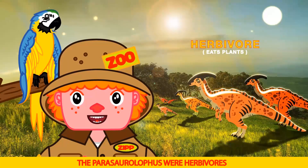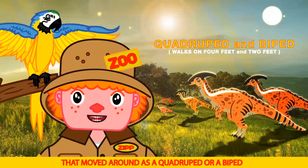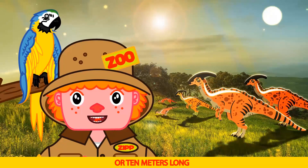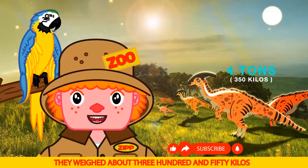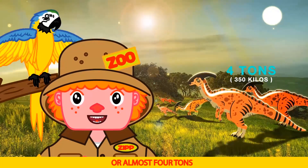The Parasaurolophus were herbivores that moved around as a quadruped or a biped. They were over 30 feet, or 10 meters long, and 16 feet, or almost 5 meters tall. They weighed about 350 kilos, or almost 4 tons.